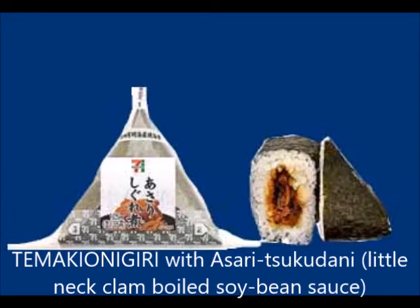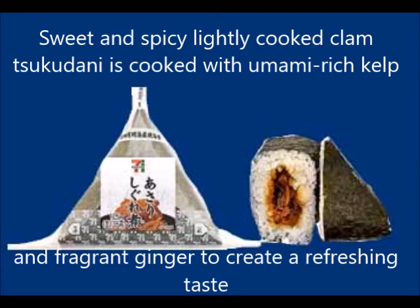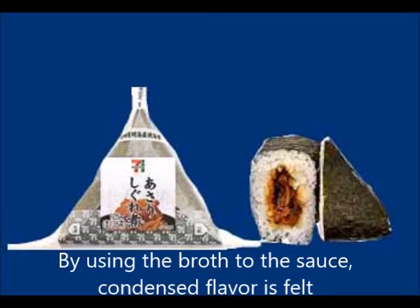To make an onigiri with seri tsukudani — littleneck clam boiled in soy sauce. Sweet and lightly cooked clam tsukudani is prepared with rich kelp and fragrant ginger for a refreshing taste. By using the broth as sauce, a condensed flavor is achieved.